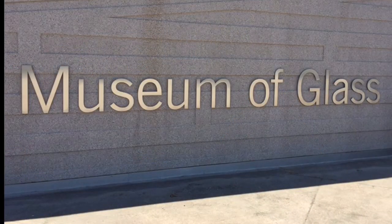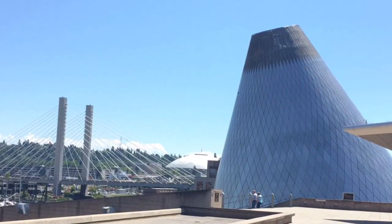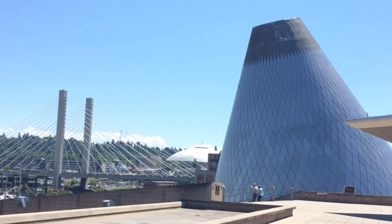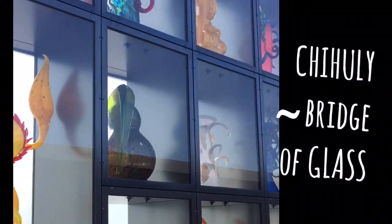Welcome to the Museum of Glass. It's located just south of Seattle in Tacoma, Washington. At their upper outdoor level, you can see the top of their distinctive cone-shaped building, and it also leads to the Chihuly Bridge of Glass.